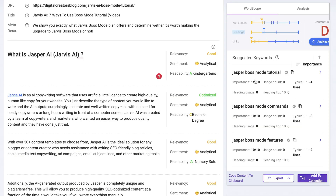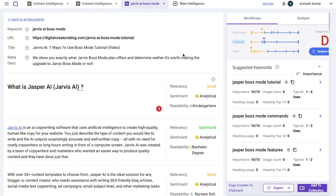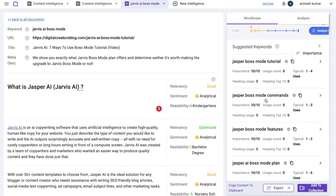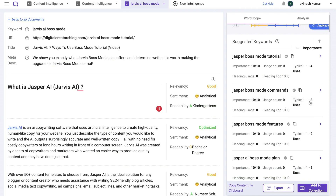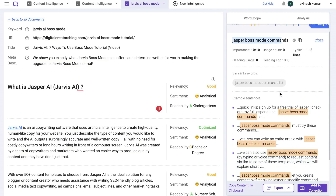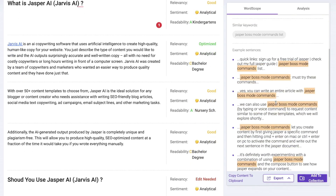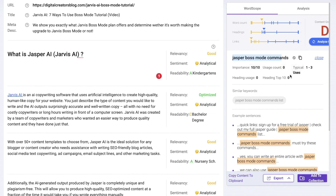The first suggested keyword is 'Jasper Boss Mode tutorial' — it's a 10 out of 10 importance, and we can see how many times it's been included in our article versus how many times it typically appears. We definitely need to improve the frequency. Next is 'Jasper Boss Mode command,' also 10 out of 10 importance. If you click on a specific keyword, you can see examples of how that content has been used in other articles.